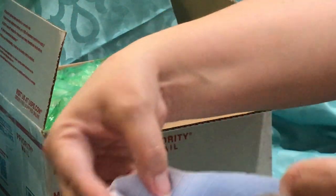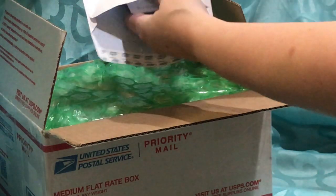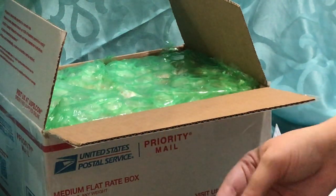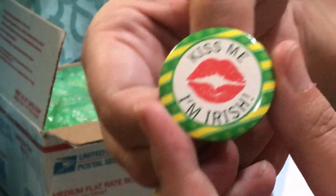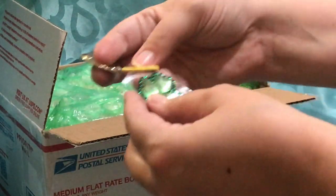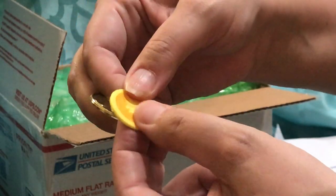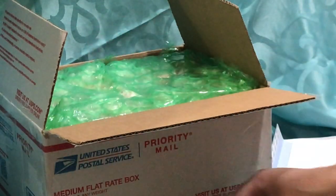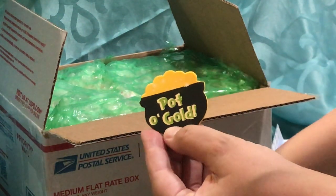And then on the top, it's what we call package toppers — just a few little fun things to add. I'm glad I opened this now because admittedly I've had this box a while. It says 'Kiss me, I'm Irish,' so just in time for St. Patrick's Day. All these little fun things — there's a little sticker, and this one's like kind of a foam sticker. And of course you've got to have a lucky charm, and then a little pot of gold. This is another felt sticker.